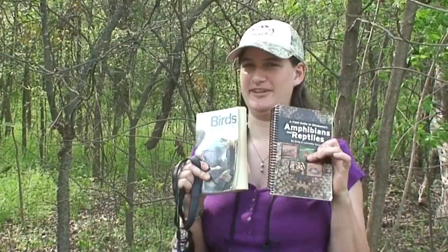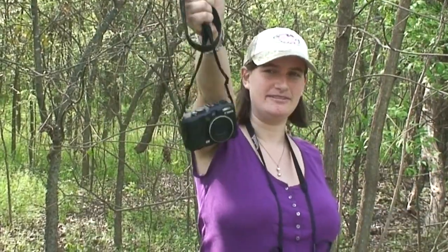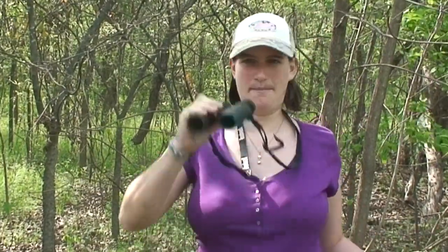Before we get started, I just want to go over a few of our necessities when you are out in the woods exploring. You're definitely going to want your field guides, so if you see anything that you don't know what it is, you can find out. You definitely want a camera — something not too heavy and bulky because you're going to have to carry it around. And of course, binoculars.